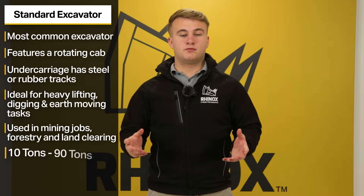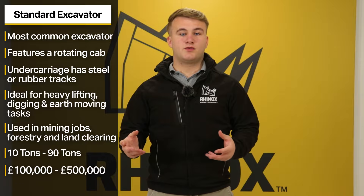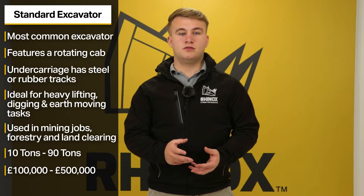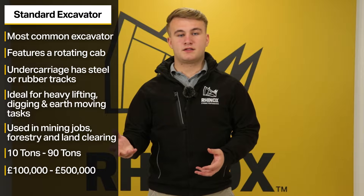These excavators can be fitted with a wide variety of attachments such as buckets, breakers and grapples. Sizes range from 10 tonnes to 90 tonnes depending on the model. Prices usually range from £100,000 to £500,000 depending on the model and the additions to your purchase.